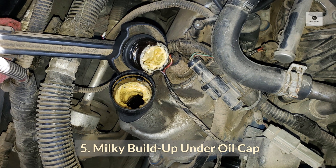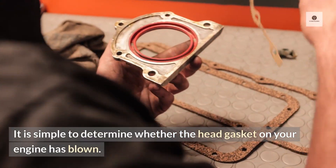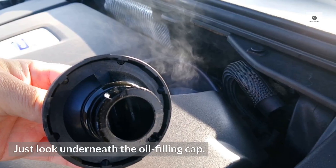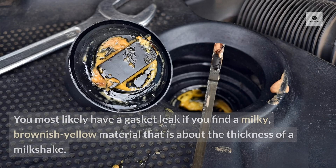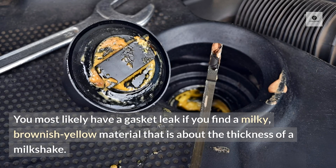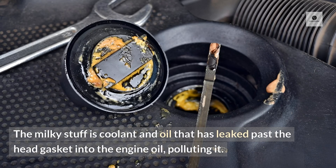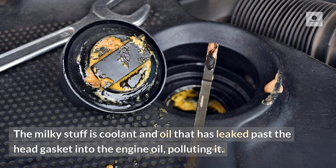Five: milky buildup under the oil cap. It is simple to determine whether the head gasket on your engine has blown — just look underneath the oil filling cap. The inside of the oil cap will be mostly dry if the gasket is intact. You most likely have a gasket leak if you find a milky brownish-yellow material about the thickness of a milkshake. The milky substance is coolant and oil that has leaked past the head gasket into the engine oil, polluting it.